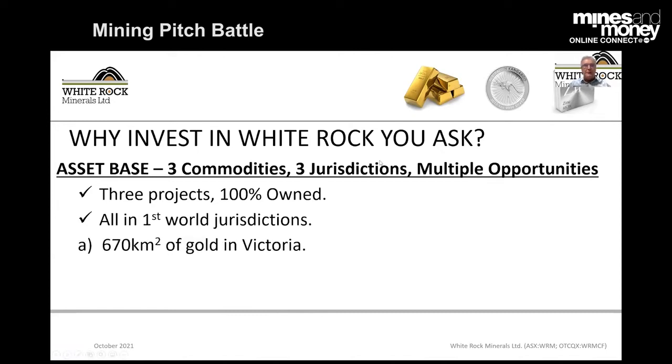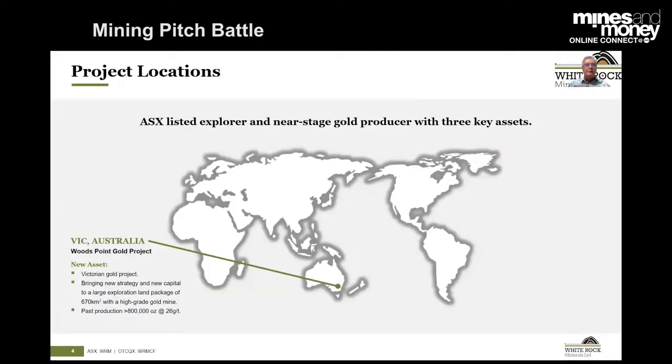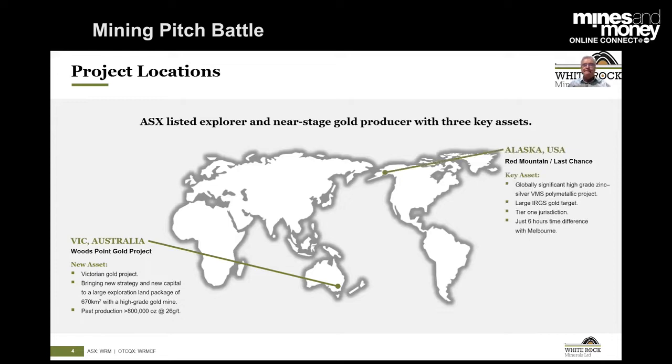We've got a great land package here in Victoria. We've got a terrific land package covering two geological domains in central Alaska. And we've also got an advanced gold and silver project in northern New South Wales. The Woods Point Gold Project we only acquired less than two months ago — fantastic land package, underexplored, with a great historical gold mine called Morning Star that produced almost an ounce per tonne. We also have a terrific land package in Alaska — high-grade silver zinc VMS, as well as a large IRGS gold target.